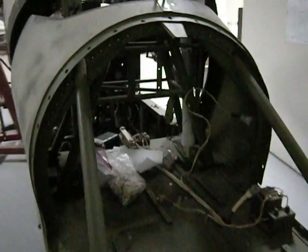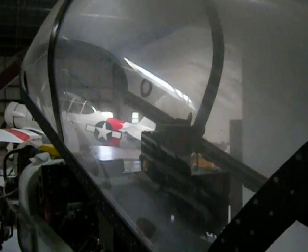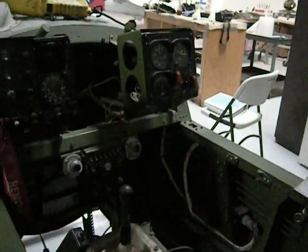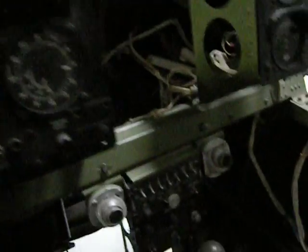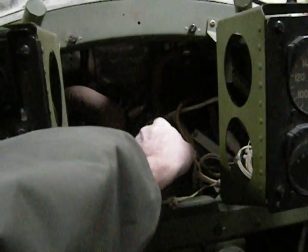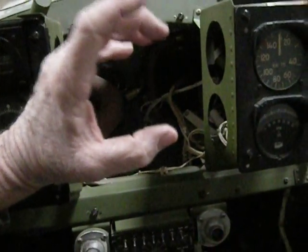Avionics have been removed for restoration. Single piece canopy. Pilot sat in the back, observer sat in the front. The optical mission equipment has been removed, but this is where the observer would be looking.